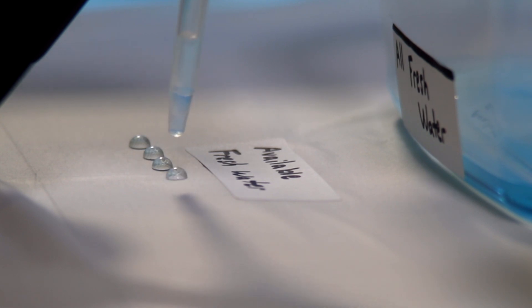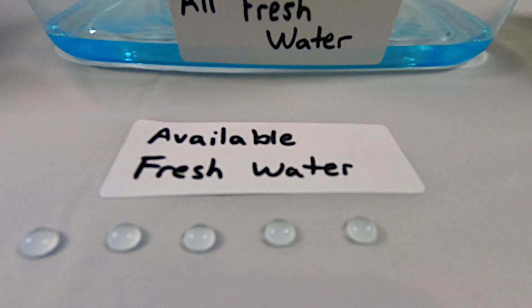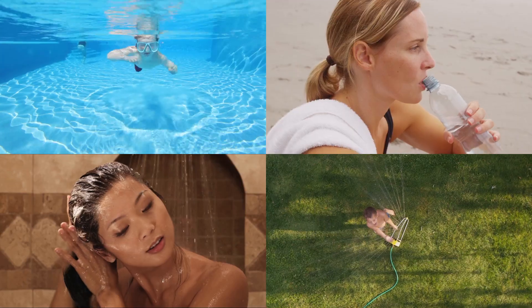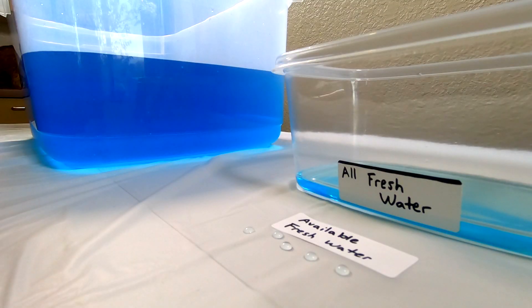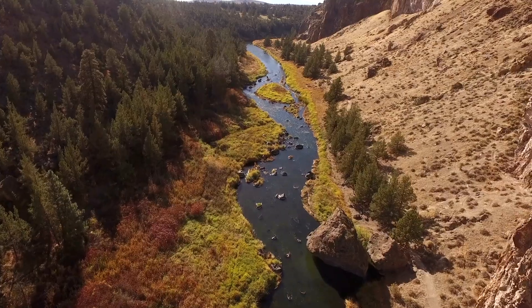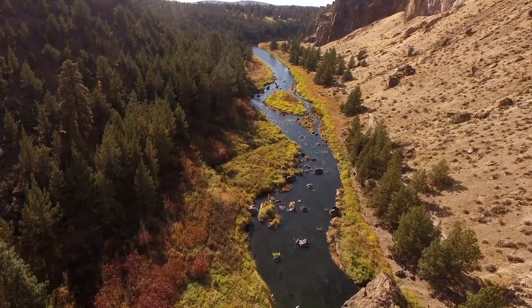So, we'll take 5 drops from that one half cup. Those 5 drops represent the amount of fresh water available for humans to use. Just 5 drops out of 5 gallons. That's why we need to conserve and care for our water supply.